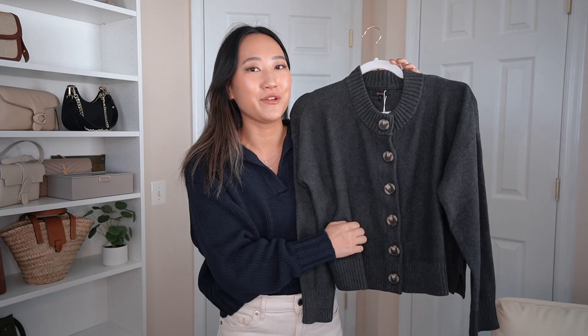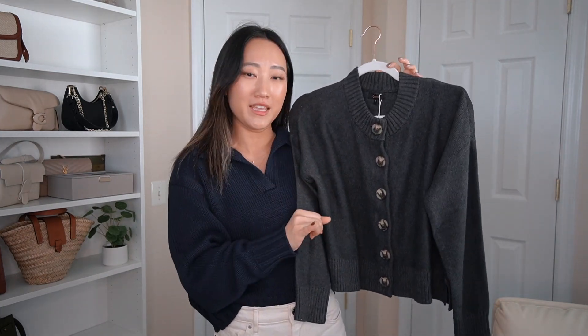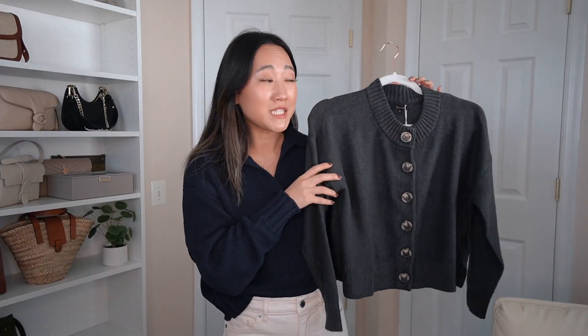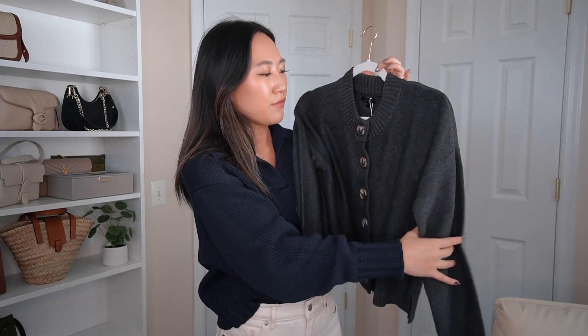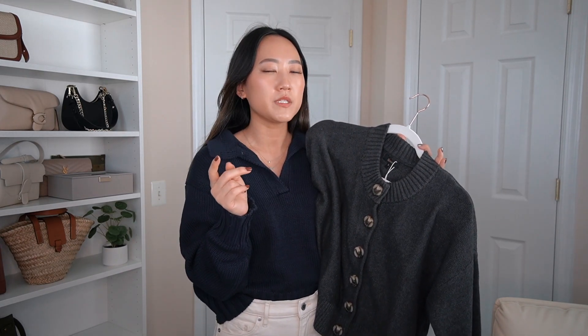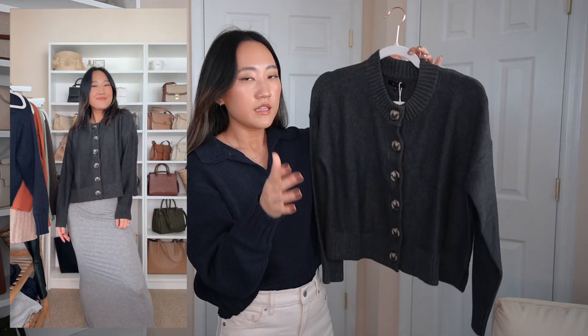Look how cute this cardigan is — I love the massive buttons on here. This is the 100% Organic Cotton Cropped Cardigan. I'd call it the modern grandma cardigan — the style is very vintage-inspired, and I love the dark charcoal gray color with those button details. I like that it's not super cropped even though it's called a cropped cardigan.